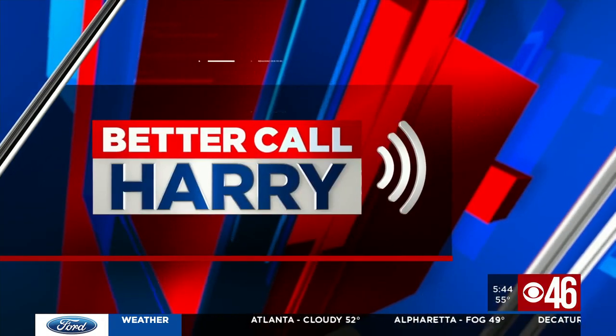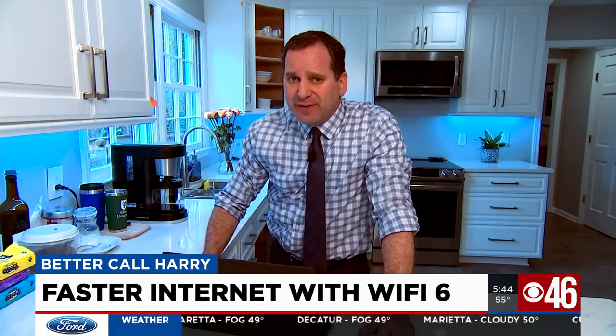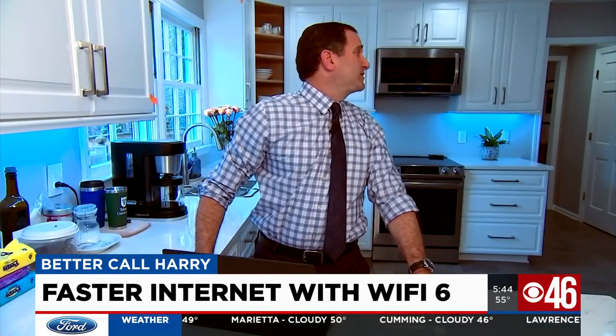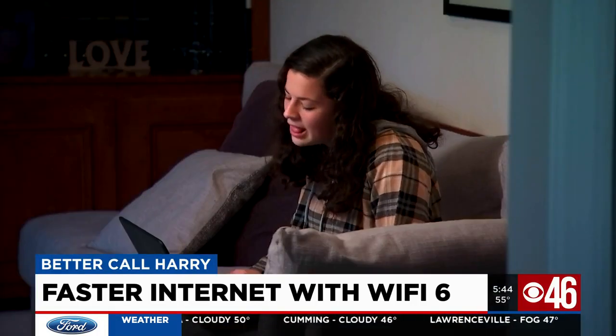For most of us, a Wi-Fi router is our connection to the world. But with everyone online in our homes, how's that going for you? Probably pretty slow. You would be right, Tracy. And today's Consumer Reports Better Call Harry shows you how to speed things up. If I get one more complaint around here about our Wi-Fi... I can't get into my class! I'm switching back to dial-up. What's dial-up?